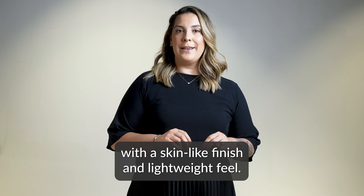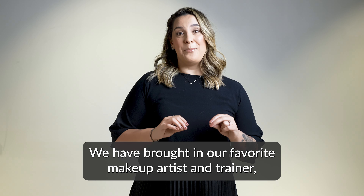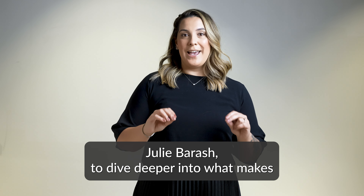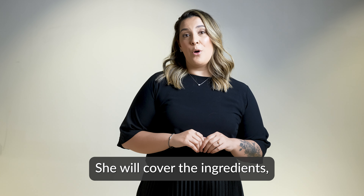After nearly two years of development, we truly believe the Younique Touch Cream Foundation is a significant step forward in our lineup. It was created to provide all-day, full coverage with a skin-like finish and lightweight feel. We are excited for you to experience it for yourself.